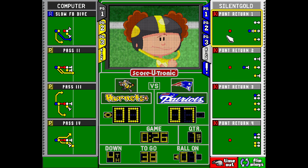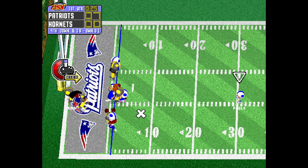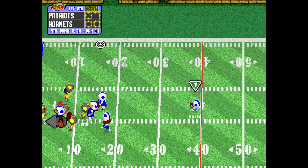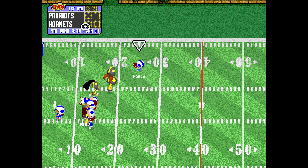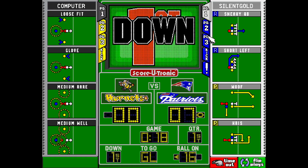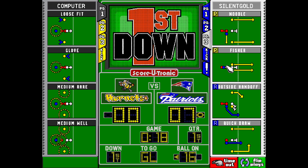Fourth down. Pablo back to receive the punt. Brad on for the punt. Puts his foot into it — kicked it like he meant it. Drops on the 45. Pablo has got it. That was a nice return, set up by the old flying wedge.